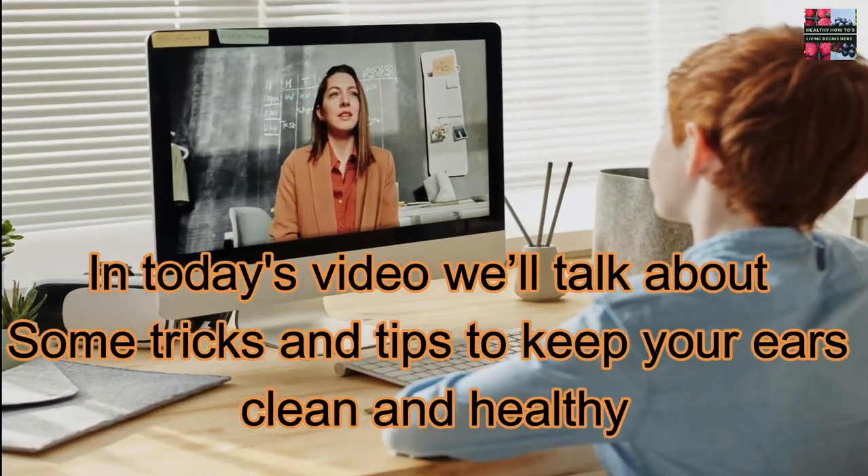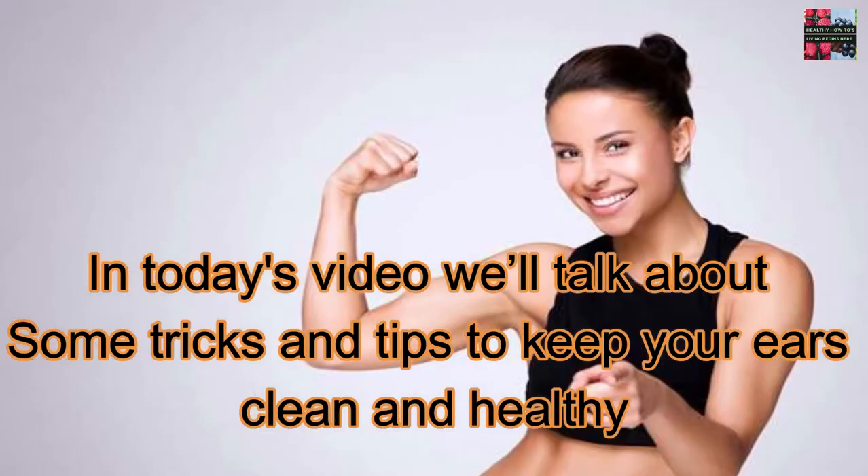And if you're going to do that, you'll need to know how to do it carefully. In today's video, we'll talk about some tricks and tips to keep your ears clean and healthy.